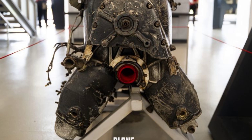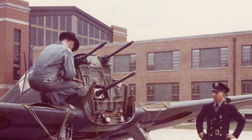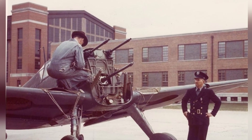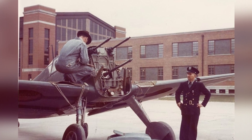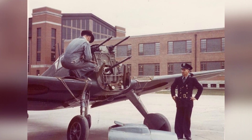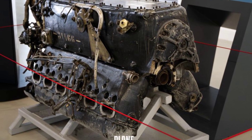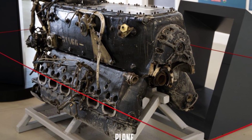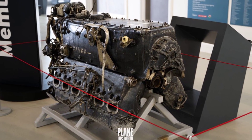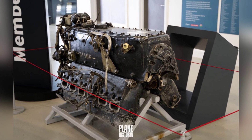Interestingly, the BF-109 had inverted engines, meaning the V was upside down. This was done to improve the pilot's visibility and make maintenance easier. You might wonder how the cannon fires through the propeller if it's located between the cylinder banks — shouldn't it be in line with the engine's crankshaft? The answer is quite simple: the BF-109's propeller was not in line with the crankshaft. It was slightly lower due to a reduction gear system.